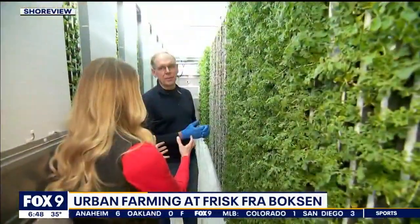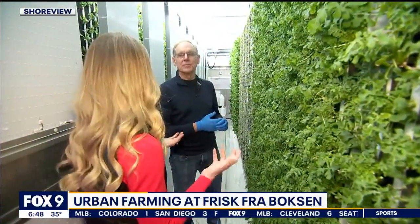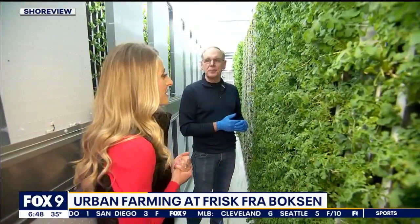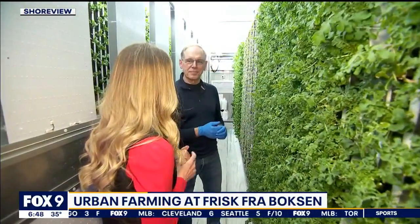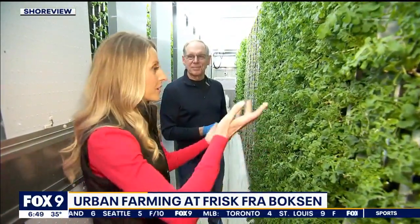Fresh from the box — Frisk Fra Boxen — and given to restaurants and retail stores. Well, I appreciate the tour and giving us a little bit of your knowledge and insight into this urban farming venture right on the shores of Shoreview.